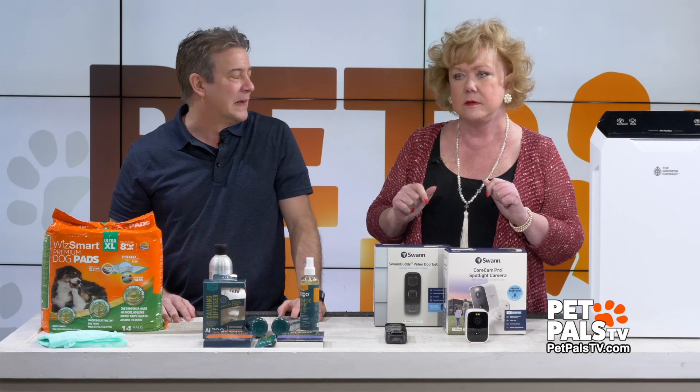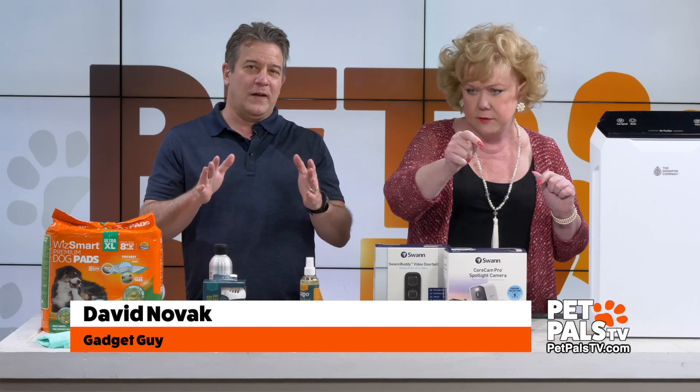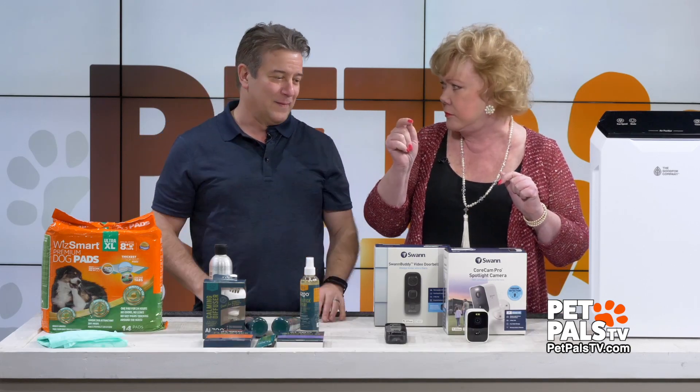I like the word well-being. Okay, I like it too. Because we've got a mix here of products, and we sort of have a pee theme here.